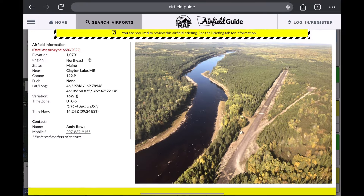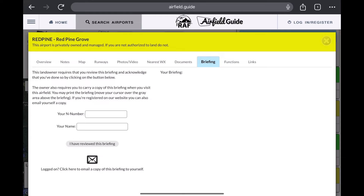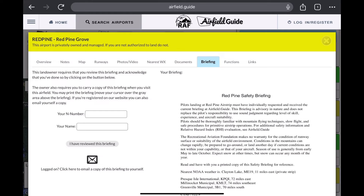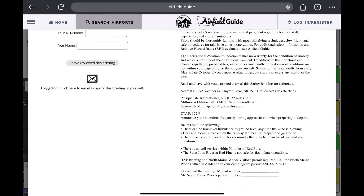You'll click on the Briefing section to get details on how to get in and out of the field. The briefing guide is very thorough and gives you all kinds of information about the closest weather station, closest airports, and what frequency to use when operating in and out of the field.